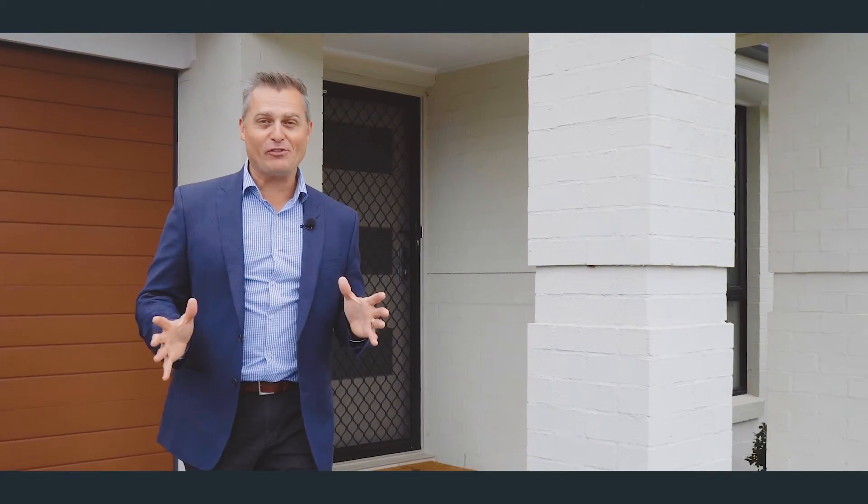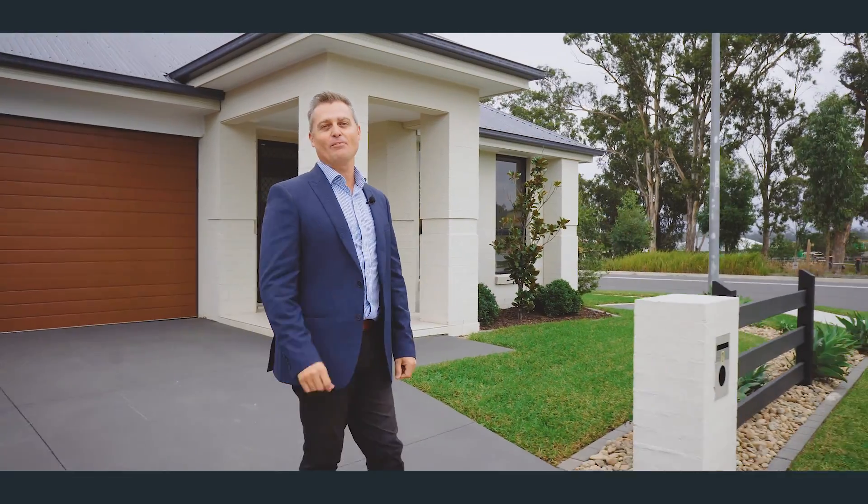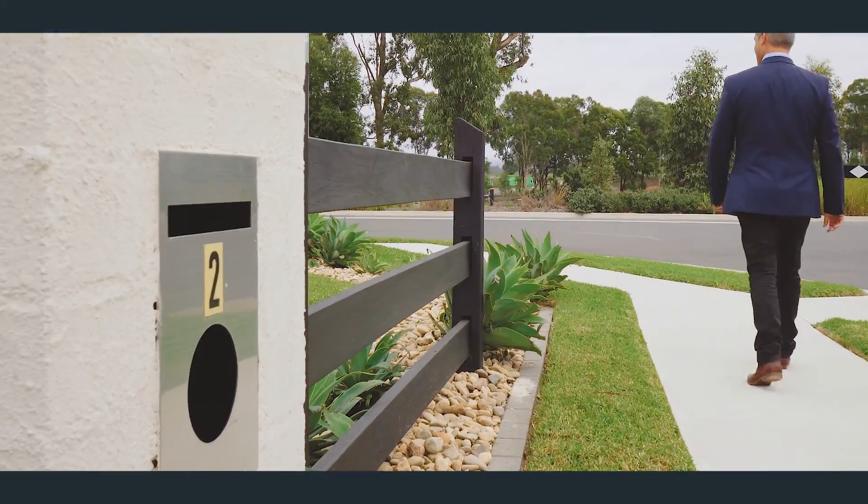So if you're looking for a beautifully presented home capturing stunning rural views, then you're going to love this home. I'm Pete and I look forward to seeing you at one of our open homes.